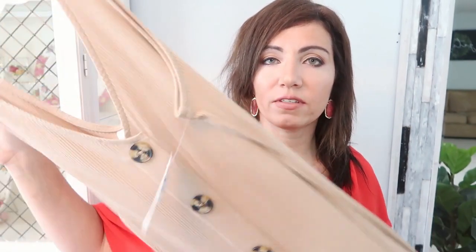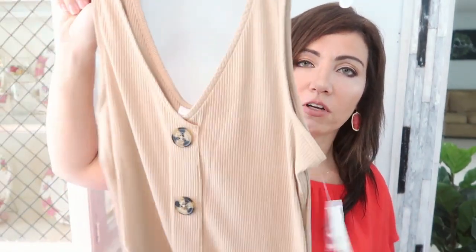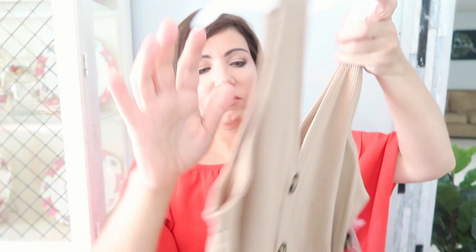The next thing I picked up is this dress from No Boundaries. It comes in a bunch of different colors — I got the beige, but there's also black, rust, and sage green. It's a really nice ribbed straight dress with a V-neck in the front and a V-neck in the back, so I think you could even wear it reversible if you want the buttons in the back.